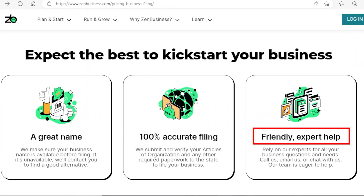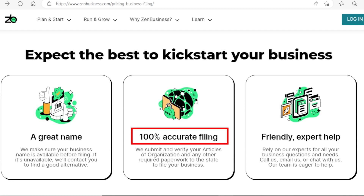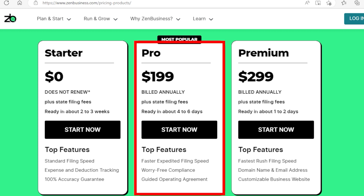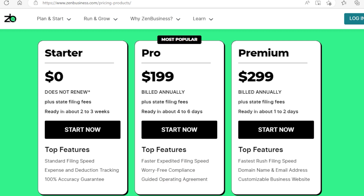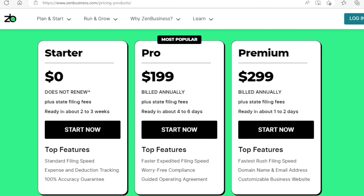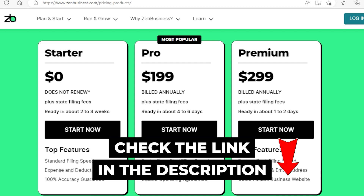Zen Business has an in-house team that takes care of the entire registration process, so you can be confident that professionals are handling it for you. This is also why all of their plans have a 100% accuracy guarantee, which you don't get with many other providers who outsource their work — making the free service a no-brainer deal. If you want to expedite the filing process, you can upgrade to the $199 PRO package, which includes faster filing, worry-free compliance with annual report submissions, and a guided operating agreement. For an even faster one-to-two day processing time with all the bells and whistles, the $299 premium plan also provides you with a domain name, a website, and a business email.